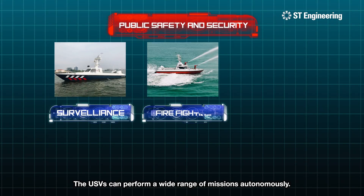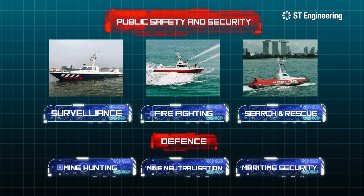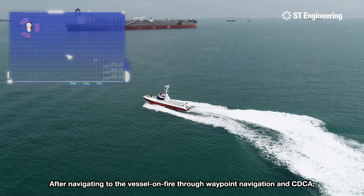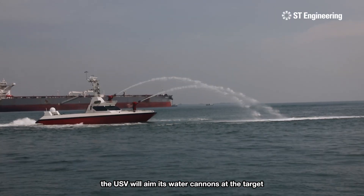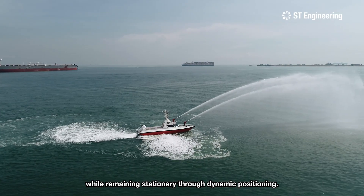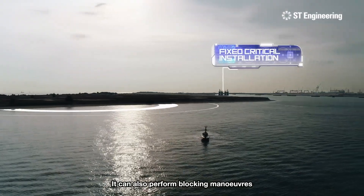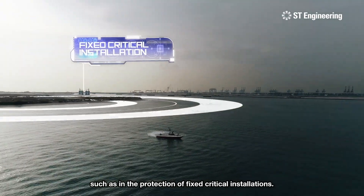The USVs can perform a wide range of missions autonomously. Take firefighting for instance: after navigating to the vessel on fire through waypoint navigation and CDCA, the USV will aim its water cannons at the target while remaining stationary through dynamic positioning. It can also perform blocking maneuvers, such as in the protection of fixed critical installations.